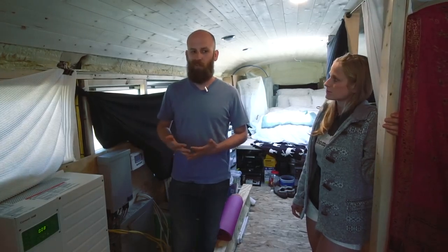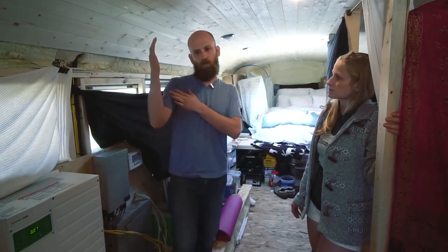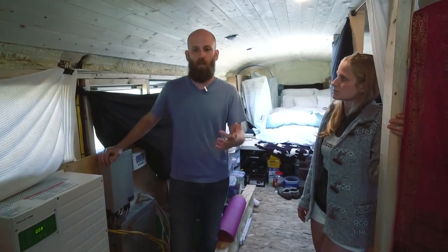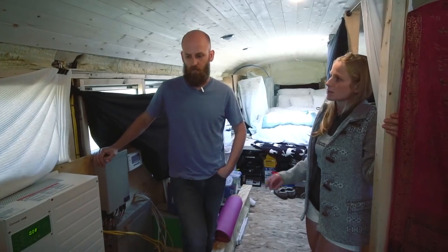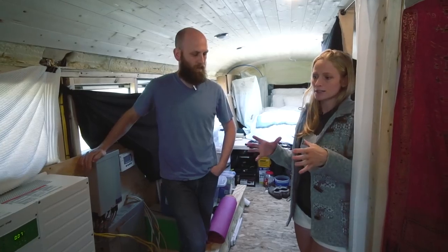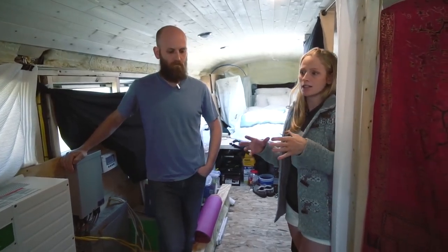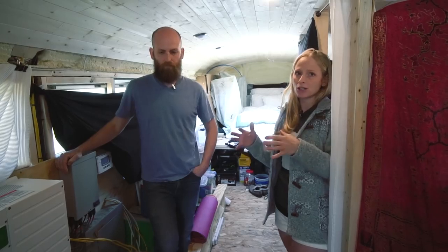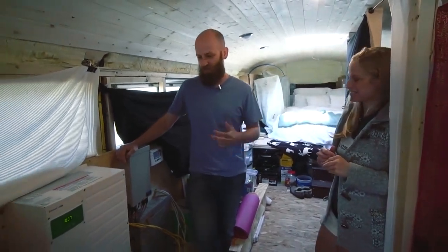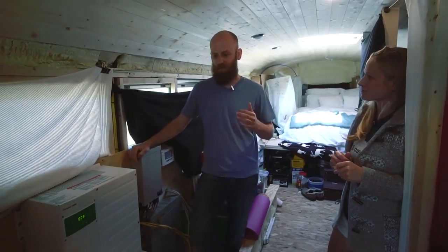Right now we only have one of the battery bricks hooked up, but in the end we'll have all six built together in parallel. That will be about 20 kilowatts of storage space. So we have about 2,700 watts on the roof and we'll have about 20,000 watts in our battery bank. The modules in each brick are wired in series and the battery bricks together are wired in parallel.